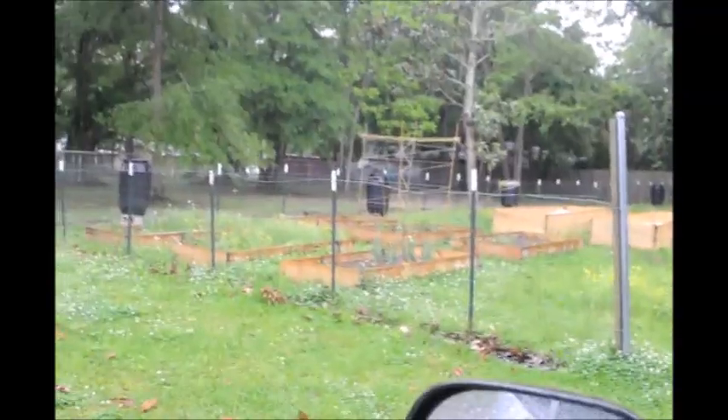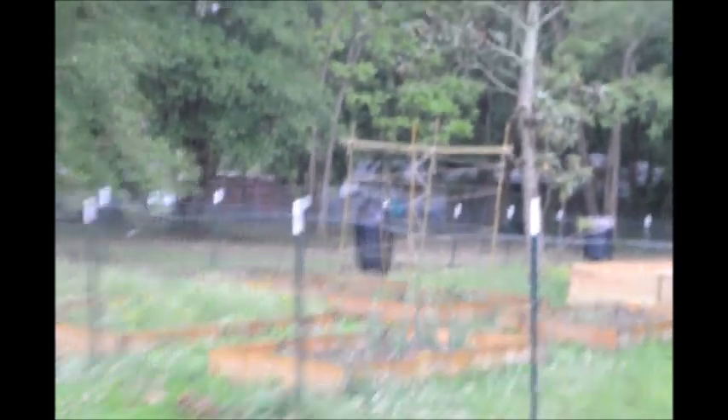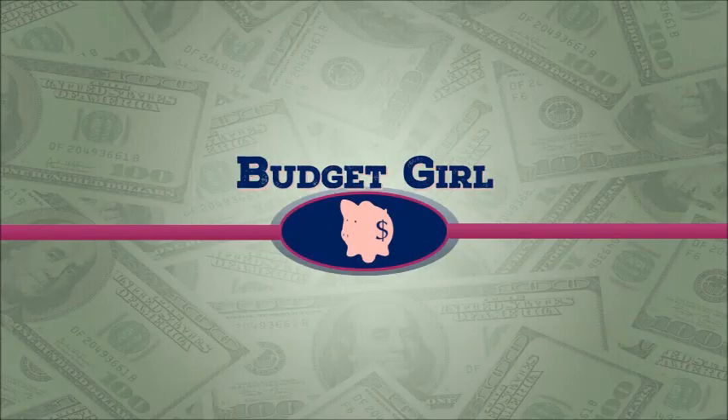Guys, look how pretty my garden is! You can see it — it looks like a mad science experiment there among all the other beds. I hope you're having a great day. Bye! Thank you.